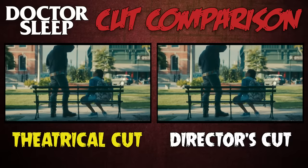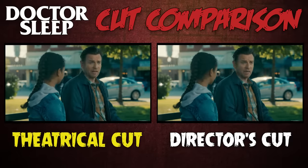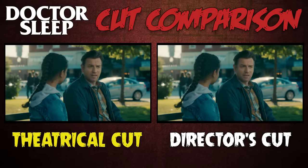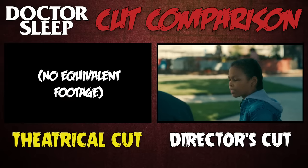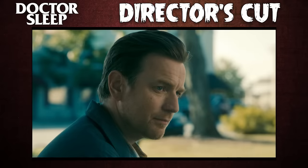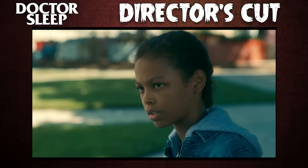The scene where Abra and Dan finally meet face to face is extended in the director's cut, with one line in particular adding a lot to this version's familial themes. Abra mentions that her powers have always scared her parents, sometimes to the point where they'd avoid eye contact with her. She then senses that Dan had similar issues with his mom growing up: "She couldn't look you in your eyes either."